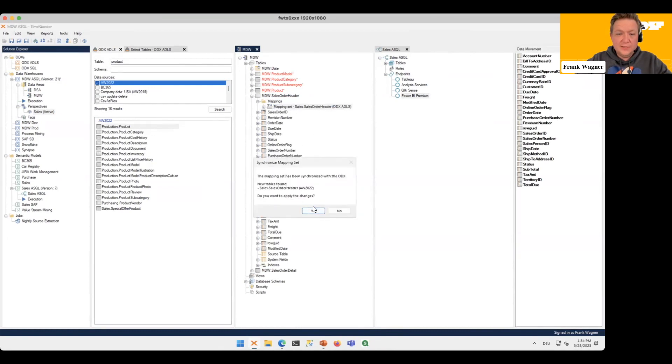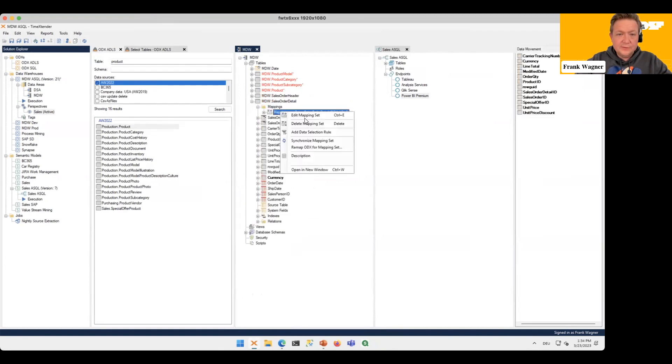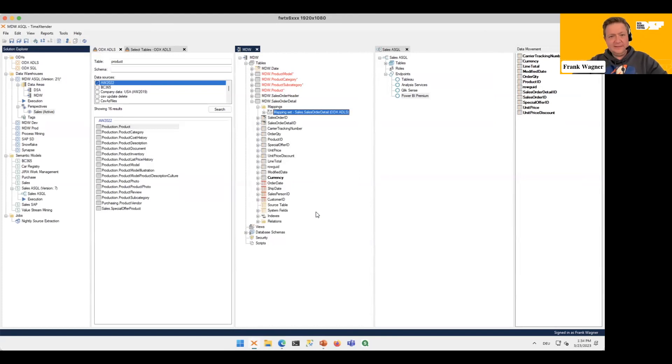For that, we have a rule-based approach called a Mapping Set. You just synchronize the rule set you already have, new tables are found that match your rule set and mapped in automatically. We'll do the same for Sales Order Detail — evaluate the mapping set again — and now we have two mappings in here as well.